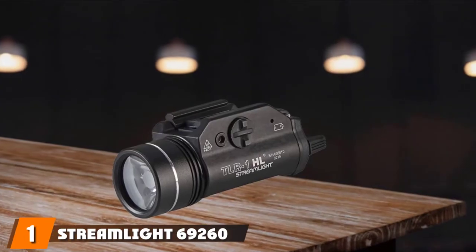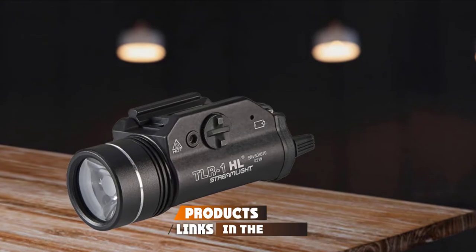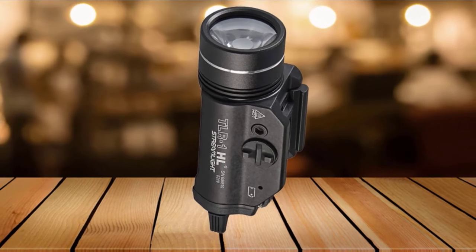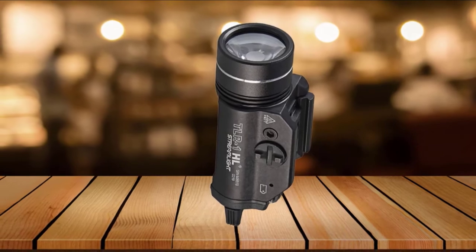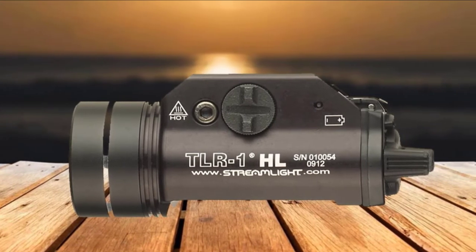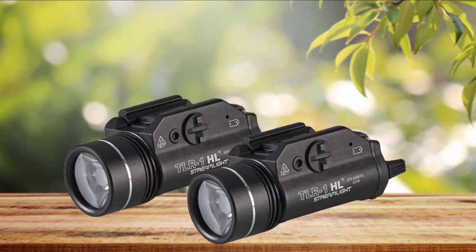At the first position of our list, we have the Streamlight 69260 TLR1HL weapon mount tactical flashlight. True to its name, the Streamlight 69260 provides a high intensity of 800 lumens of light over an 800 feet distance. This bright light will blind your prey and leave them frozen, allowing you to get the best of them. There's also a switch that changes the light from a focus beam to a wide beam, which is great for finding your already-shot prey and other items in the dark.